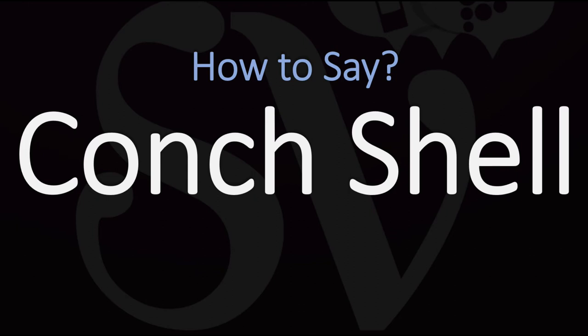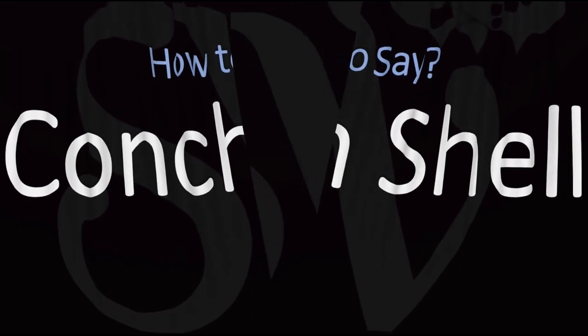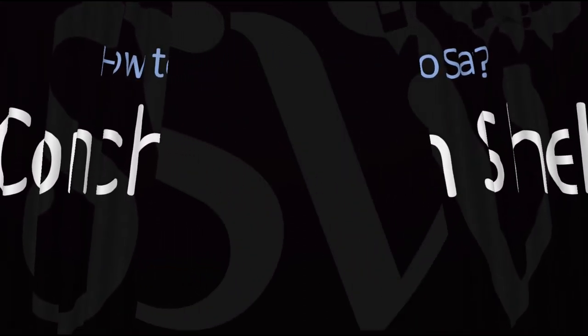Just consider there is a K sound instead of CH — conch shell. Conch shell. Pretty straightforward once you know.